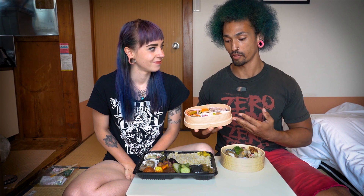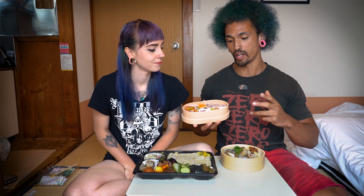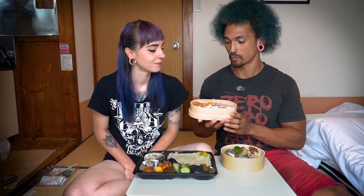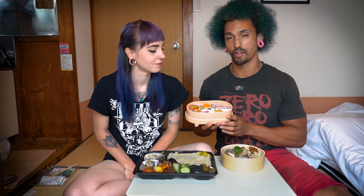If you'd like to see us devouring these, going to this place, finding where it is in Tokyo Station, check out our vlog series — I'll link that up above. We were in Japan for 18 days and got this bento two times so far, so you can check out all our adventures there.